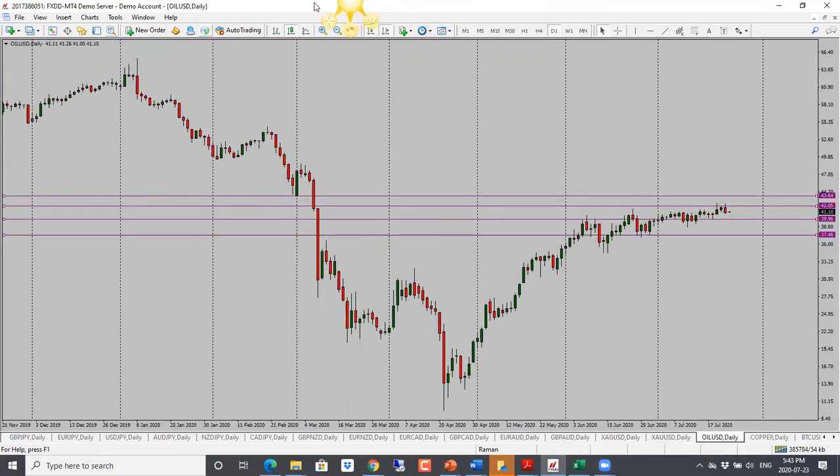For oil, it wasn't able to go through the resistance we've been watching for the last few days, and today we have a bearish candle close. OPEC countries are going to increase production, and anytime there is an increase in supply, prices tend to drop. So we're likely to see a drop here. Target is 40.00. Bearish bias for oil.